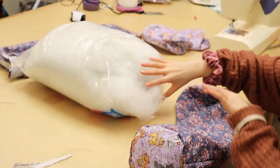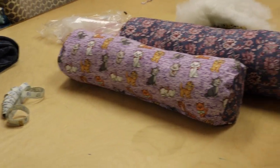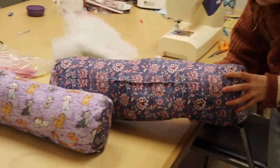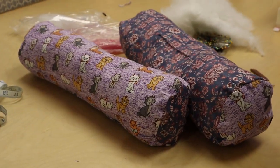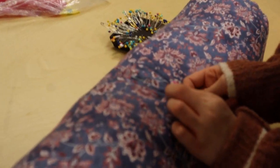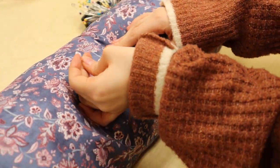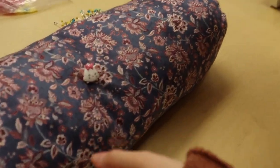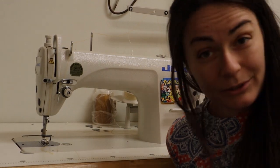Looking good! Look at those pillows — awesome job. I like the sides. Yes, totally makes it. She loves to mix and match. They look so good! Now we're just adding the finishing touch. Just pull that through — perfect. And we can clip our tails. Awesome. Alright, that was fun!